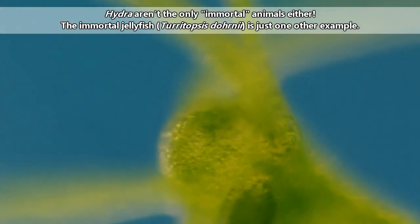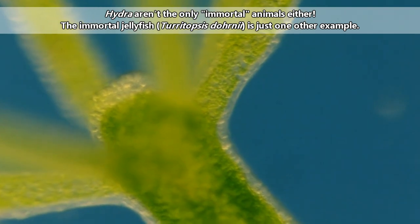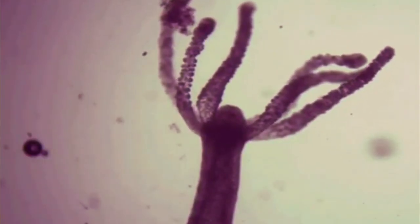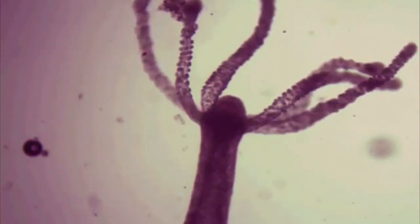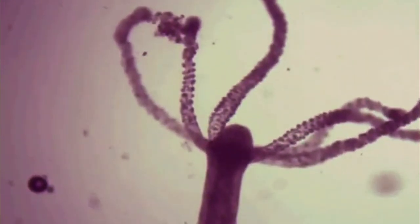Or at least they don't age — or at least no studies have been able to prove otherwise as of this recording. Of course, they can die. Hydras may be eaten by larger animals. They can also perish if exposed to extremes like temperature, poor water quality, and more. They just don't get old.